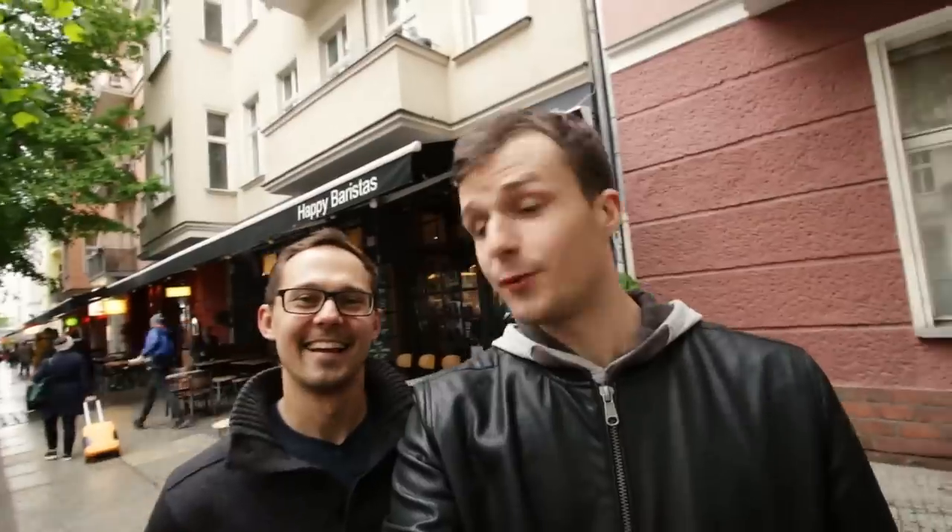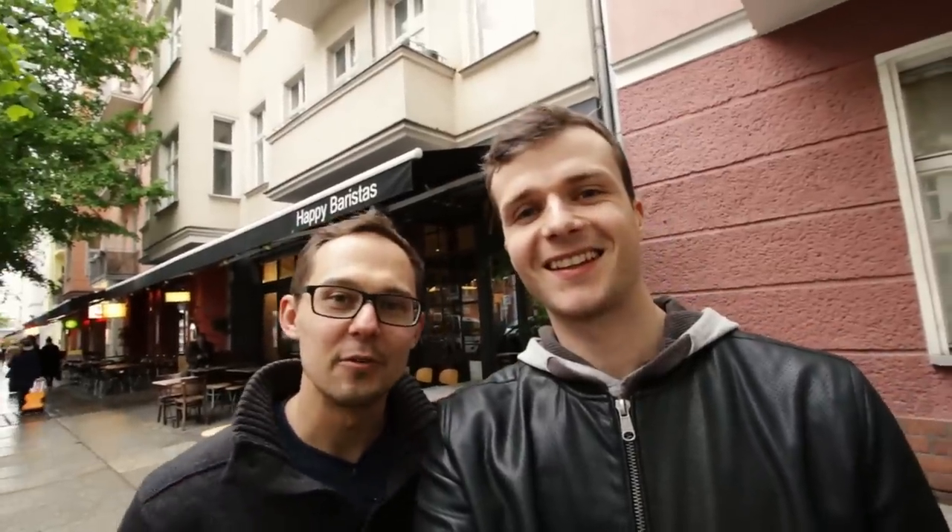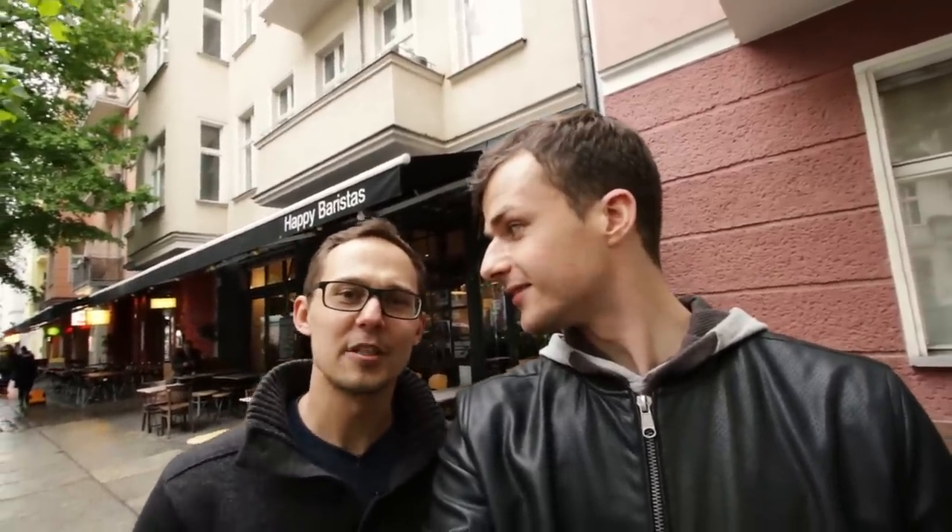What's up guys, it's European Coffee Trip. Today we are in Berlin and we are here at Happy Baristas. We came to Happy Baristas because they do something called nitro coffee and we want to explore what it is and how it's made.